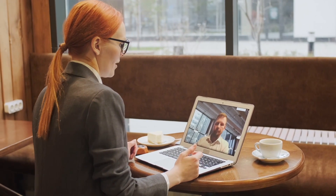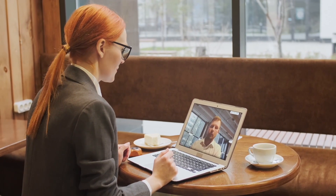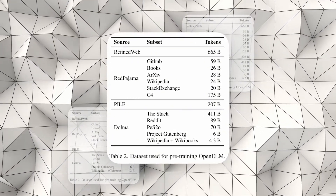Then let's go together, but first comment below if you already use any Apple products — iPhone, iPad, MacBook, maybe even Apple Vision Pro. Comment, let's chat.